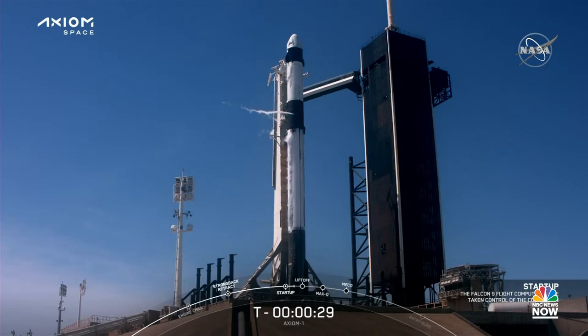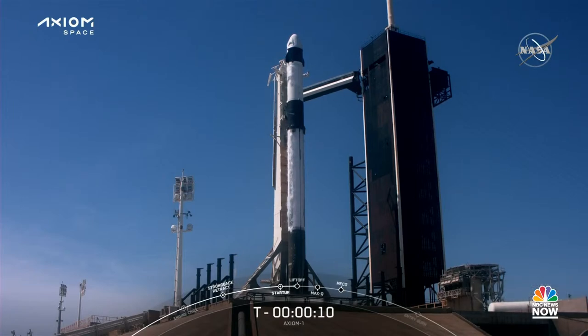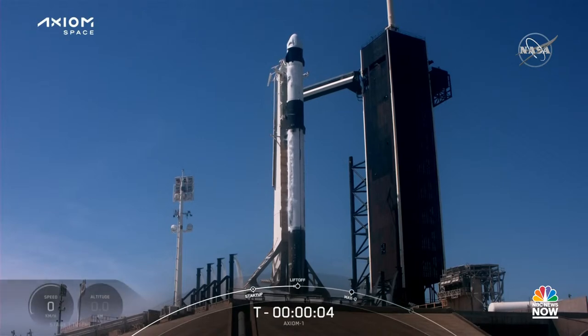T-minus 30 seconds. T-minus 15 seconds. 10, 9, 8, 7, 6, 5, 4, 3, 2, 1, 0 — ignition.